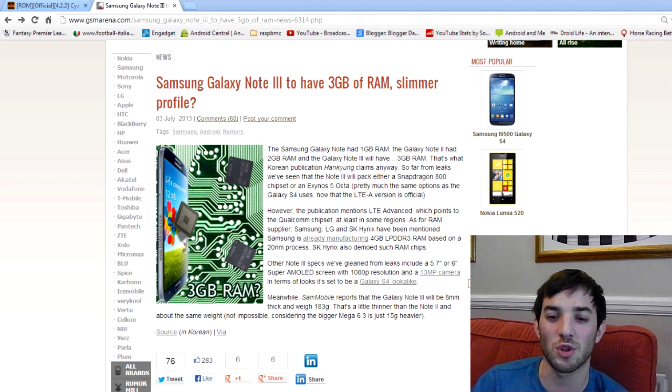It all depends how Android really handles that extra gigabyte, but what it really should mean is that your apps don't get dumped out of memory so quickly, and therefore you can multitask easier because the apps are open all the time, and it should lead to a little bit smoother performance. So we'll have to wait and see how Android actually handles that gigabyte of RAM, but nonetheless it's always good to see more RAM in the device.